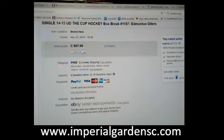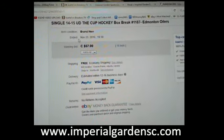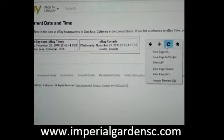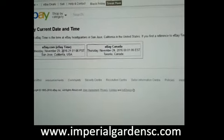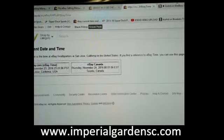Hey everyone, welcome to Imperial Garden Single Cup Break No. 1187. The last team to end in the break was the Edmonton Oilers on November 23rd at 7:30pm Standard Time. Over to our current day and time — it's Wednesday November 23rd at 9:01pm Pacific Standard Time, and 12:01am Eastern Time on the 24th.